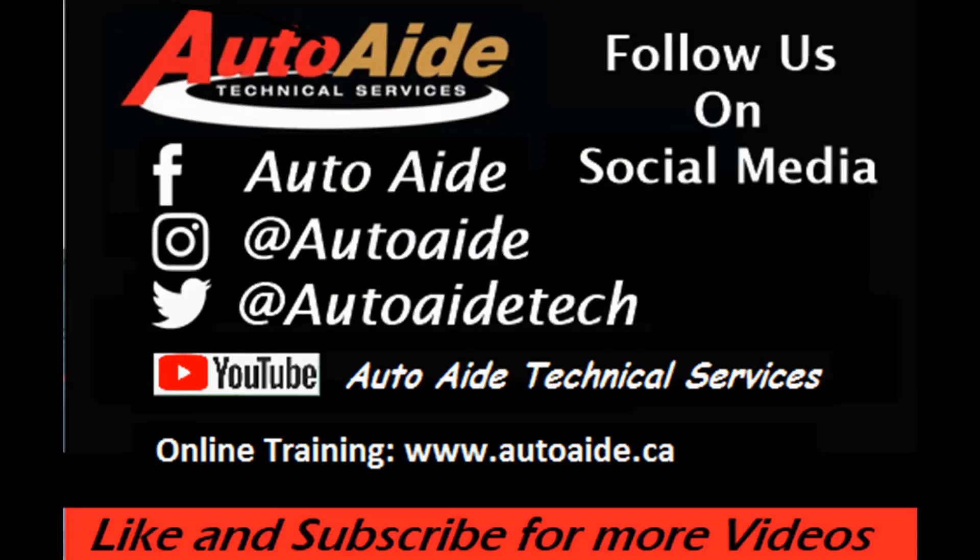Hope you guys enjoyed the video. If you liked this video, please let us know by following us or liking us on Facebook, Instagram, Twitter, and YouTube. And if you want access to more in-depth training videos, please visit our website at www.autoaid.ca. Thanks for taking the time to watch this video.